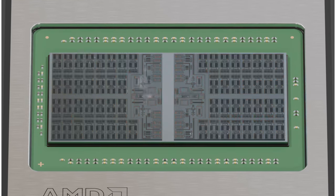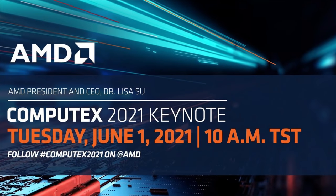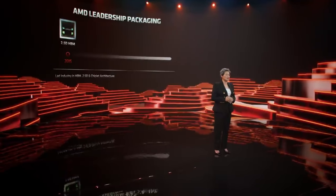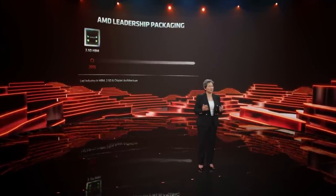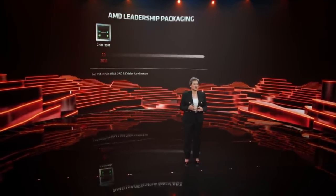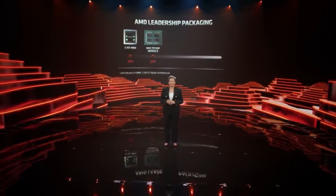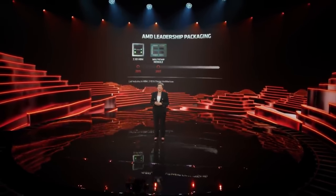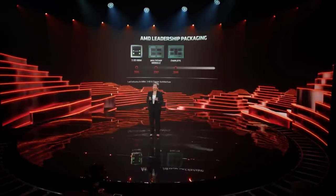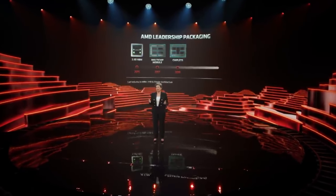Unlike Navi 33, Navi 31 is fancy, and AMD has been hinting at its fanciness for a while. AMD noted they were leaders in advanced packaging — a multi-year, multi-technology journey. In 2015 AMD introduced HBM and silicon interposer technology to the GPU market. They then introduced high-volume multi-chip module packaging in 2017, and in 2019 introduced chiplets using different process nodes for CPU cores and IO in the same package.